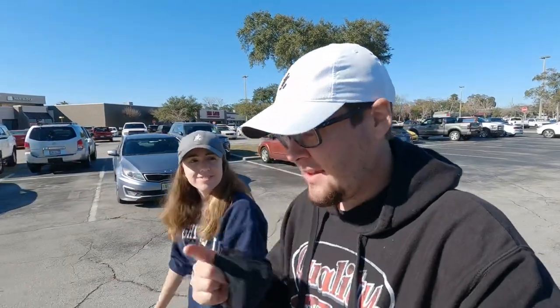Welcome back! Today we are doing some thrifting, always looking for some golf clubs or anything else cool that we can find. If you guys like these styles of videos, we've got a playlist of over a hundred garage sales, flea market finds, and everything. Let's get inside thrift store number one and see what we can find today.